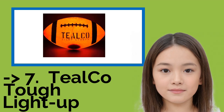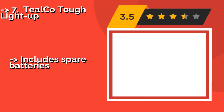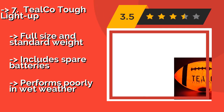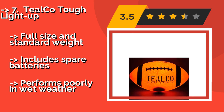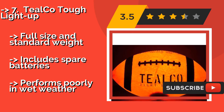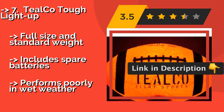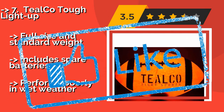The seventh one is the Teal Co-Tuff Light Up. Why let the sunset stop the fun? The Teal Co-Tuff Light Up, about $20, has bright LEDs built in which glow neon orange and make it easier to catch at night. Luckily, the on-off button is recessed, so you won't accidentally turn it off when throwing it in the dark. Full size and standard weight. Includes spare batteries, but performs poorly in wet weather.